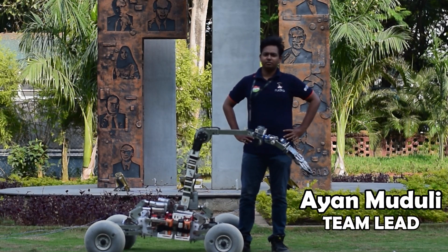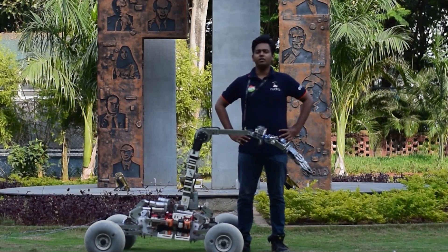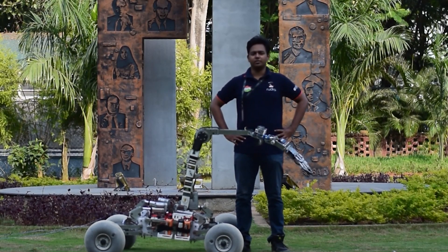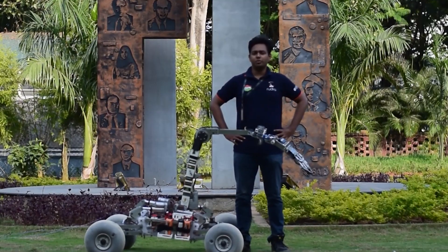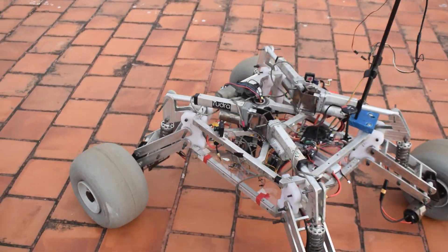Hello, we are team Rudra — Rover Uniquely Developed for Research and Analysis. We are the official Mars rover team of SRM Institute of Science and Technology. Having some setbacks over the past few years, we are back again stronger than ever. We present to you prototype Mars rover R24.